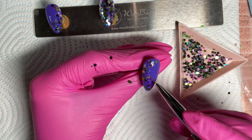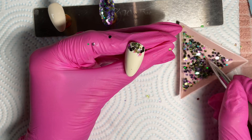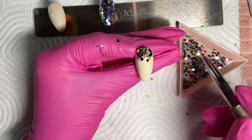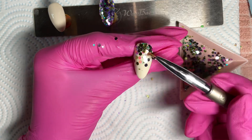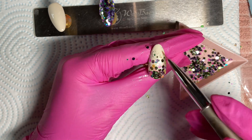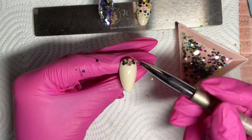Once you're happy with your placement, pop both nails in the lamp to cure. Now I've gone in again with base coat on the two Yes Girl nails and I'm going to create glitter fades from the cuticle down the nail. I really love these glitters — the camera does not pick up just how gorgeous they are. Honestly, in real life they are just stunning. I cannot wait to see what else they bring out. Once you're happy, pop that in the lamp to cure.